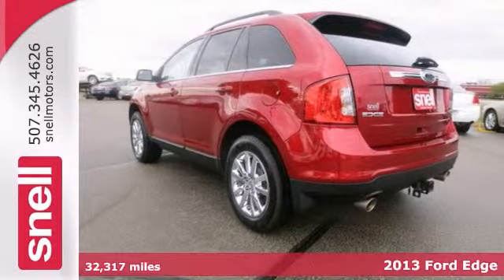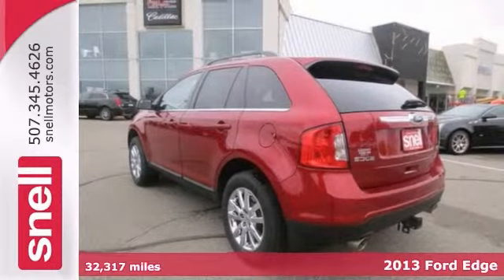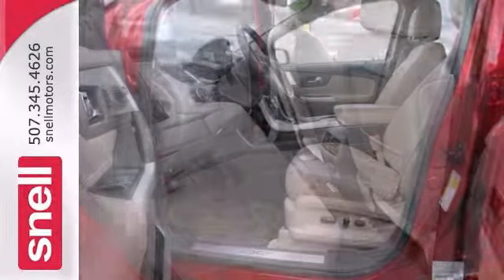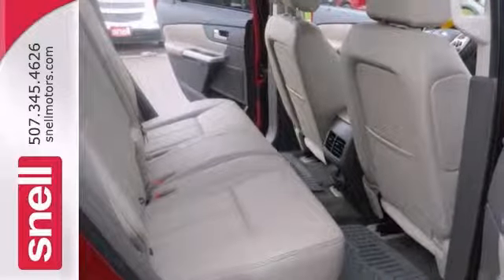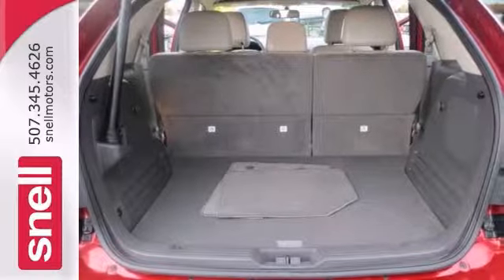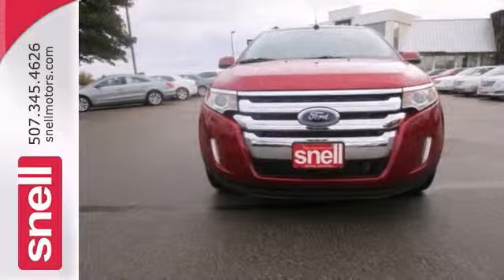This 2013 Ford Edge is a quiet and comfortable midsize crossover. Its one previous owner put mainly highway miles on it. Its touchscreen entertainment center will make any trip fly by. It offers chrome wheels, a rear spoiler, and trailer hitch receiver. And with a remote engine starter, it won't be here long. Come take a look.